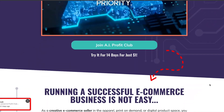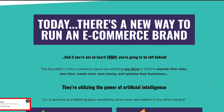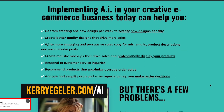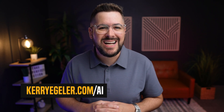If you want to go deeper with AI and implement it in your e-commerce business to make more money and save a ton of time, I want to invite you to check out AI Profit Club. It's a next-generation training program and community where we host monthly trainings, have step-by-step tutorials, and it's a ton of fun and super useful. Check it out at kerryegler.com/AI — you can try it out for just $1 for your first 14 days to see if it's for you.